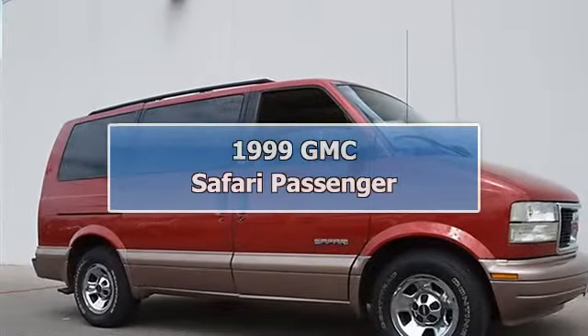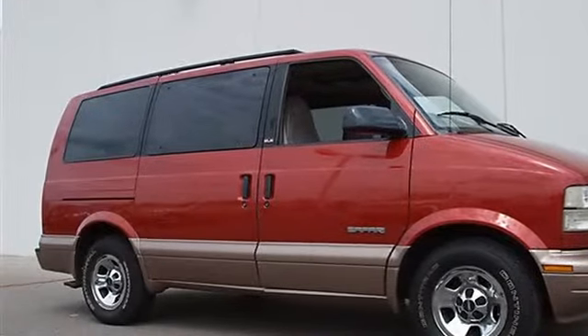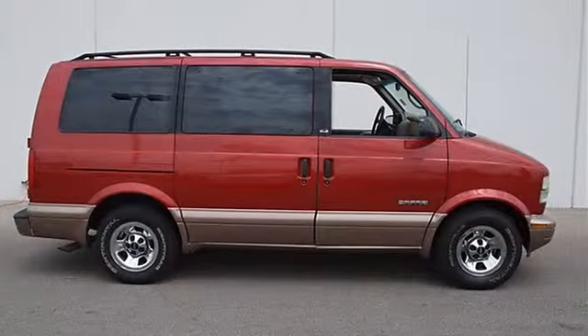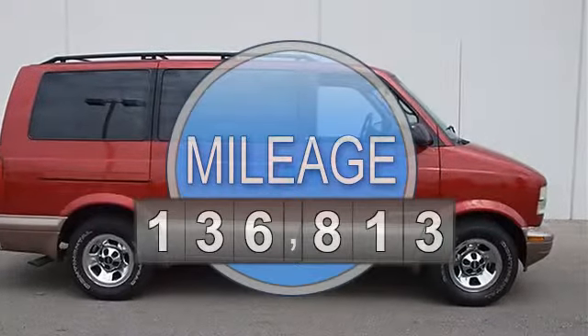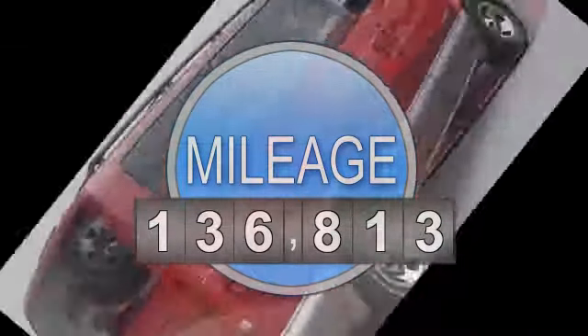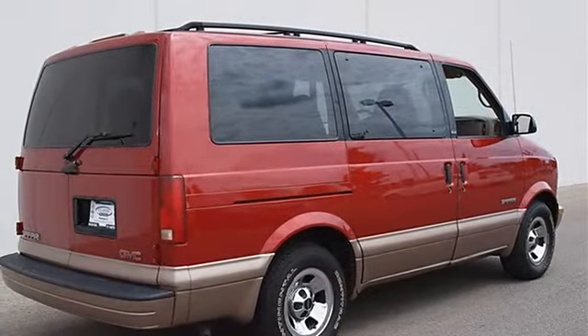1999 GMC Safari Passenger Mini Van. This vehicle features the following equipment: Automatic, Gas, 4.3L 262 engine, RWD, 6-Way Power Driver Seat Adjuster, Custom Cloth Trim.